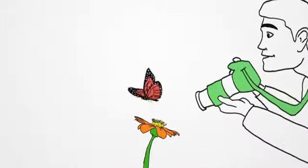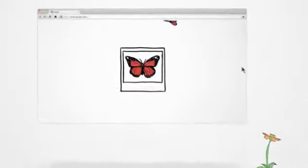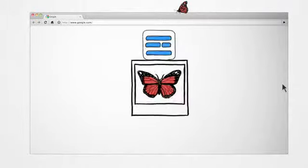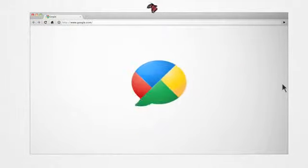The first thing we all do when we find something interesting is share it. More and more, this kind of sharing takes place online. Google Buzz is a new way to share updates, photos, videos, and more, and start conversations about the things you find interesting.